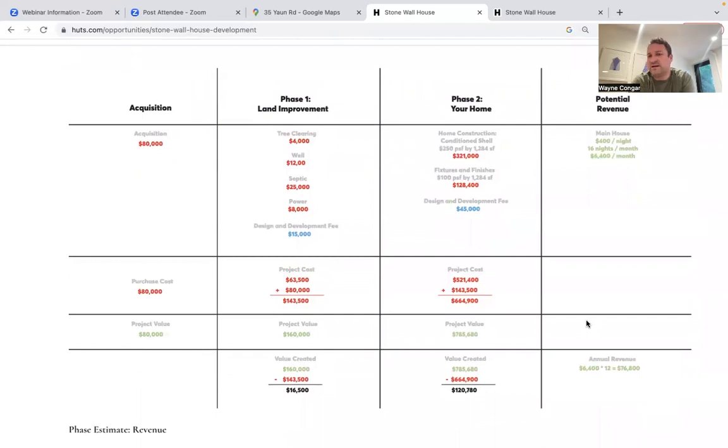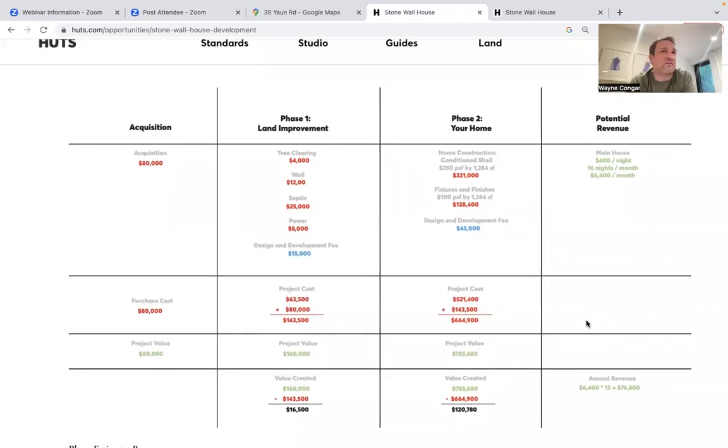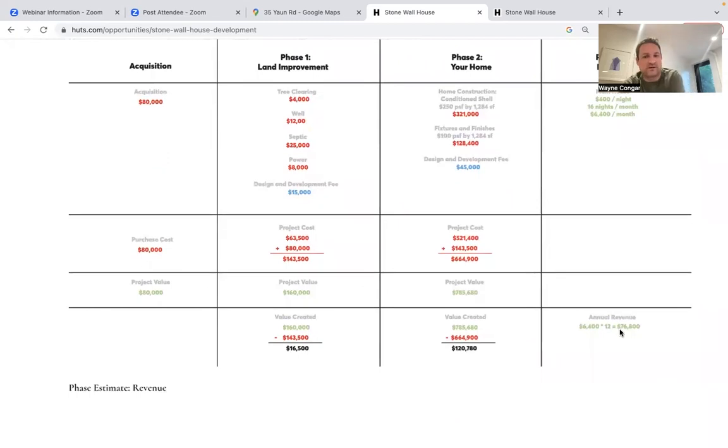Now you have a fantastic rental property in a highly desirable area if you choose to rent it. Using a very conservative model of $400 per night — which is probably 65% of market — at essentially 50% occupancy, you're producing $6,400 a month, a cashflow-positive property generating around $76,000 a year at this conservative estimate.